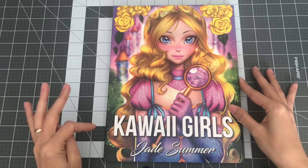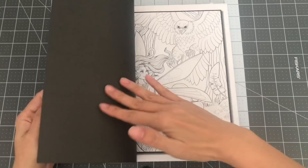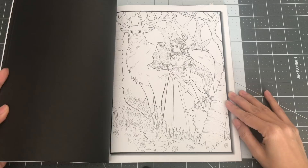The next book is Fairies coloring book, which comes with two copies of each image. Very cute illustrations — I wish I knew who actually did the drawings. That would be nice to know. Very beautiful illustrations of the girls. So this is Fairies coloring book by Jade Summer.